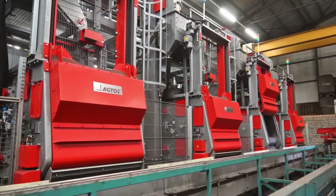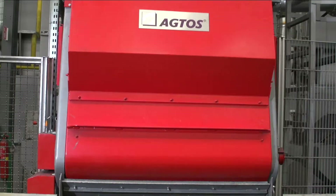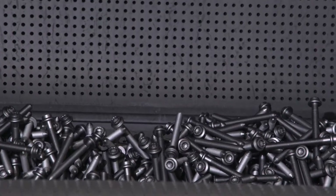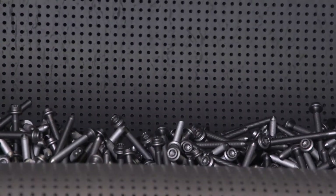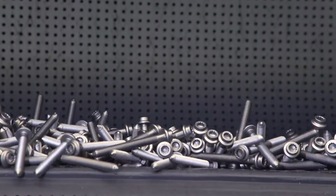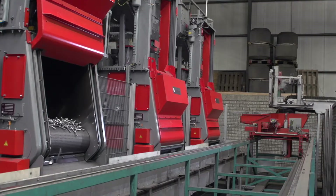The entire process is managed from a control station. The troughs are automatically filled in sequence, allowing them to deliver the blasted workpieces onto the conveyor belt every 120 seconds. The load capacity of the troughs is 400 kilograms.